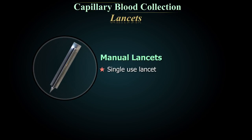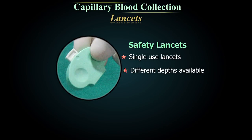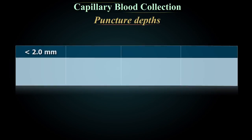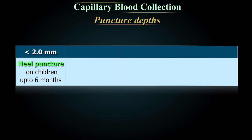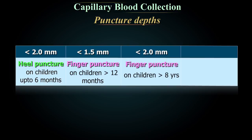Manual lancets are single-use but the depth of penetration cannot be controlled. Safety lancets are single-use lancets for different depths, which activate only when positioned and pressed against the skin. The depth never exceeds 2.4 mm. Recommended puncture depths: less than 2 mm for heel punctures, less than 1.5 mm for finger punctures on children over 12 months, less than 2 mm for children over 8 years, and less than 2.4 mm for adults.